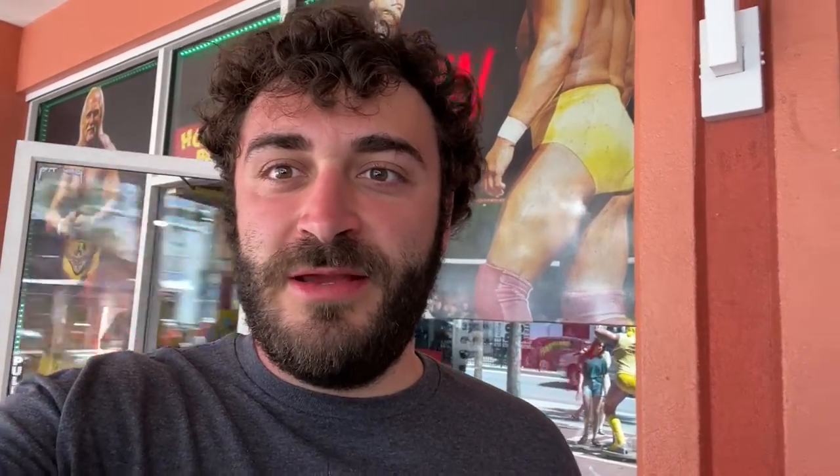Hulk Hogan lives here in Clearwater, Florida — he has a house near the beach and he owns this shop and one other. He does make frequent stops in, about every other week.